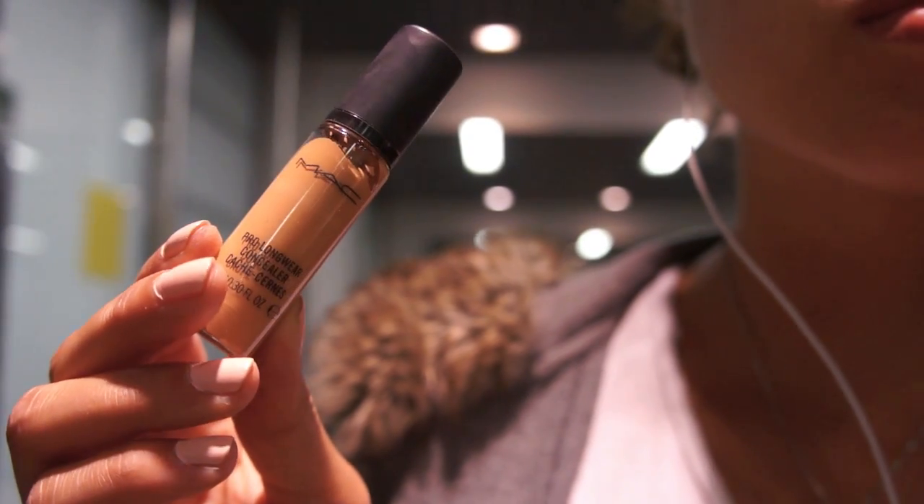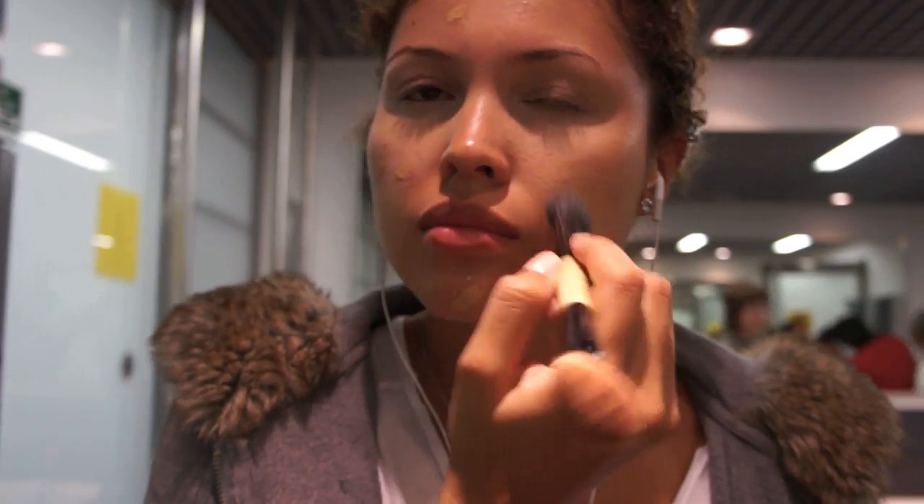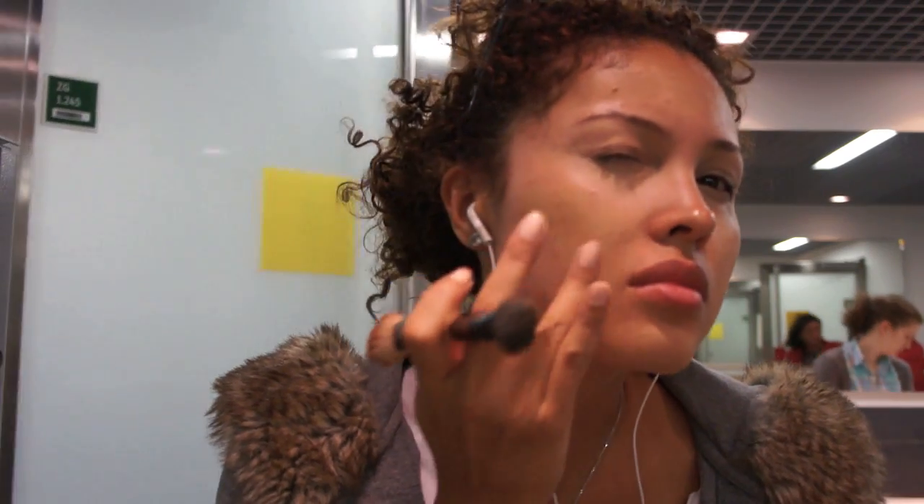Let's leave the eyes and go for the face. I'm going to use MAC's Pro Longwear Concealer for all blemishes, redness, and imperfections on my skin. Blend with your ring finger all over the face.